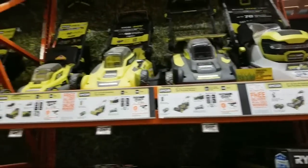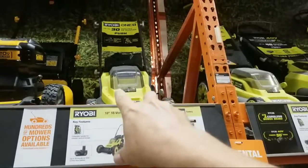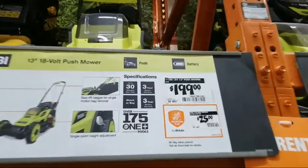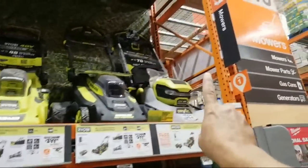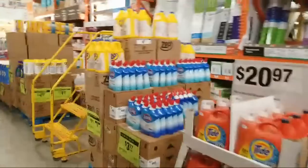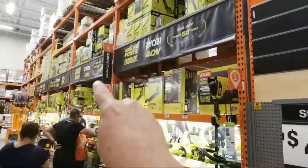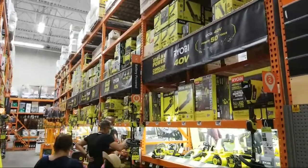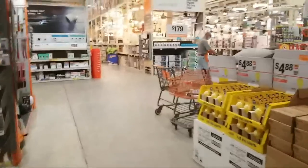This new Ryobi mower has 70 minutes of run time and a cool LED light reminiscent of Cylons from Battlestar Galactica. There are also small 13-inch models at $199 for small yards, a 16-inch version, and 20-inch and 21-inch models. If you look down the OPE aisle it's all Ryobi all the way until you get to the very end where DeWalt and Milwaukee are sharing a section together.